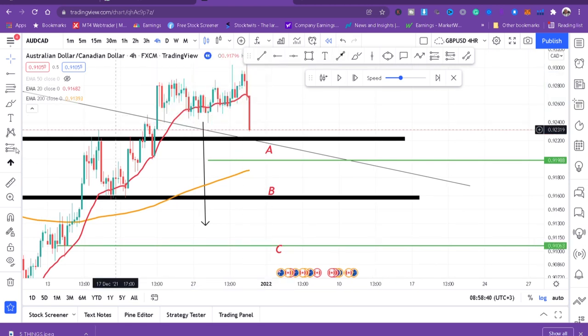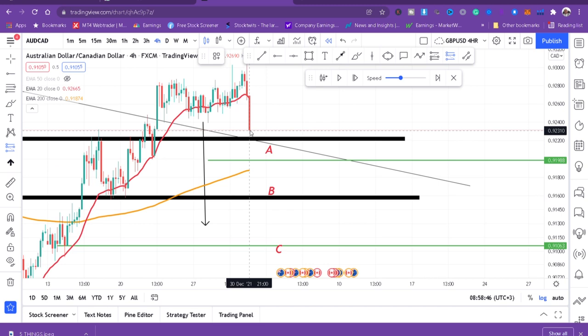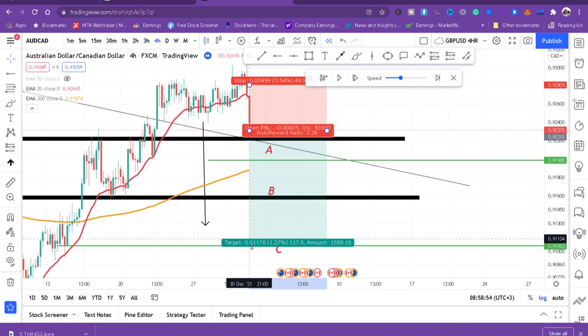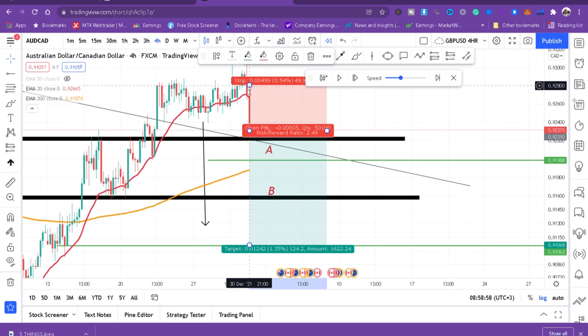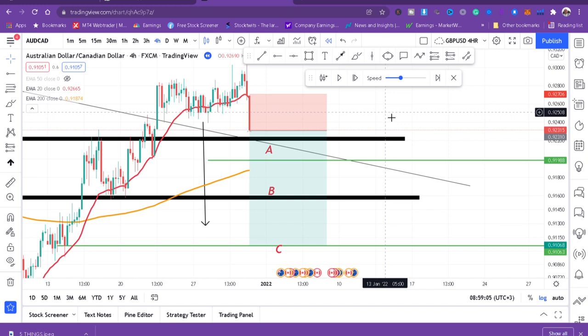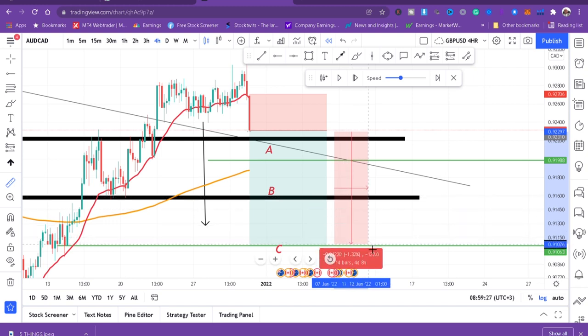Now we put our short position — entered immediately at the close of that bearish candle. I will enter three trades with different take profits. The stop loss is above that big momentum candle, because if I have that momentum candle I don't expect the market to turn back — if it turns back, the market has not yet decided. Take profit one is 30 pips, take profit two is 70 pips, and take profit three is 125 pips.